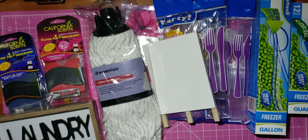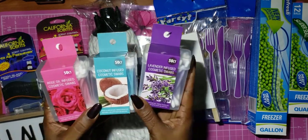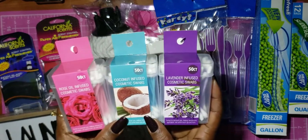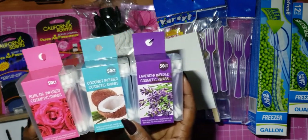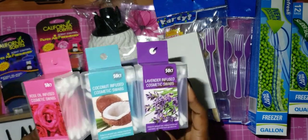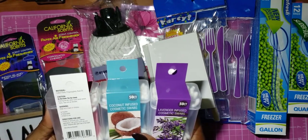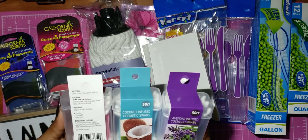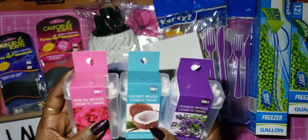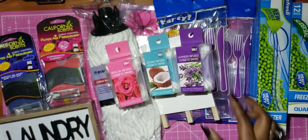I was excited to find these — they're rose oil infused swabs, coconut infused swabs, and lavender infused swabs. I thought these were neat to find. Of course you don't use them in your ears, but you can use them for any personal care, makeup application, nail polish remover or touch-up. This was on my wish list — I've seen people hauling those months ago.